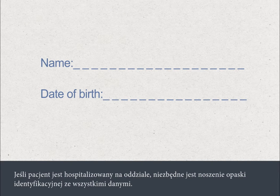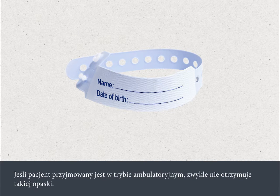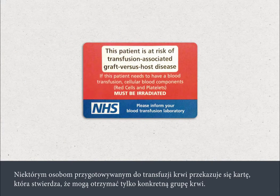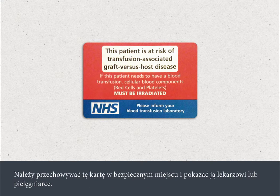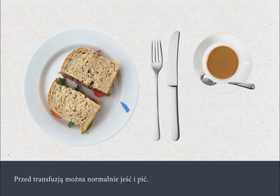You will be asked to state your full name and date of birth. If you are an inpatient, wearing an identification band with your correct details is essential. If you are an outpatient, you will not usually be given an identification band. Some people will be given a card when they have their blood transfusion to say that they can only get specific types of blood. You need to keep this card safe and show it to your nurse or doctor. You can eat and drink normally before your transfusion.